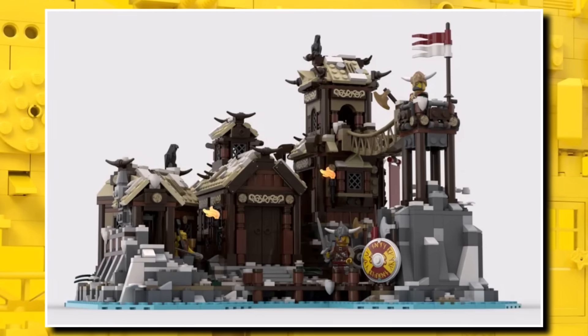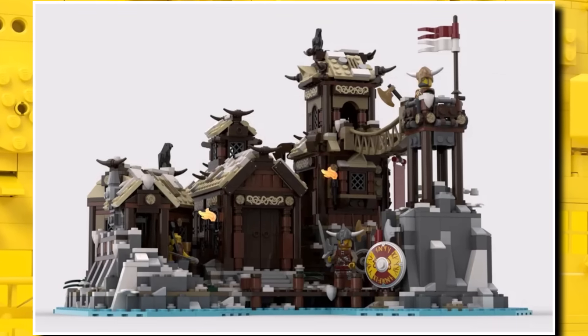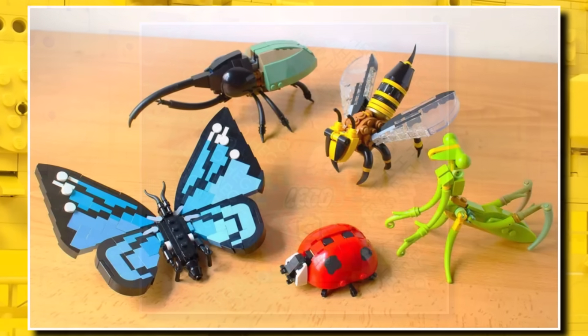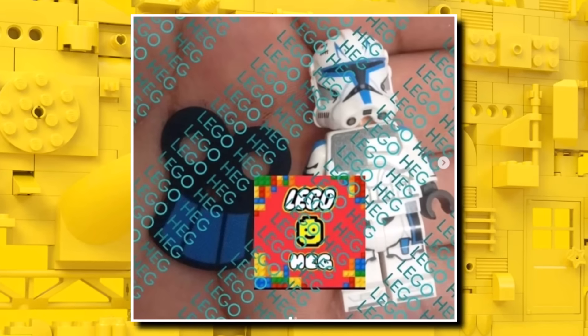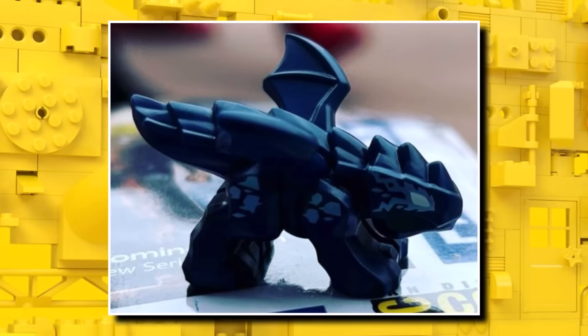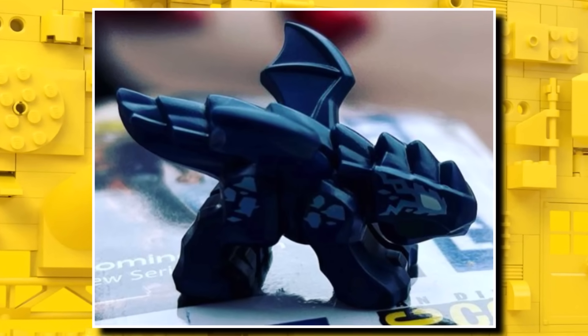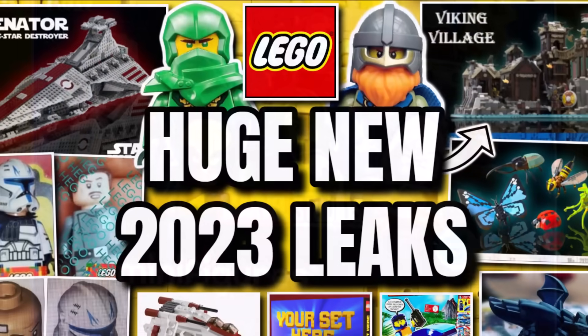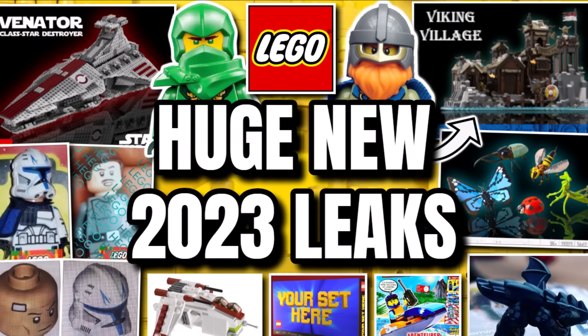I'm definitely excited for the Viking Village — it's nice to finally get some more information. The Insects set is going to be interesting given the big changes made to it. The Captain Rex minifigure is finally here for fans who've been looking forward to it. Hopefully the Riot Dragon comes in new sets next year, and let's hope we soon see the LEGO Marvel Minifigure Series. That was your new LEGO leaks and rumors — comment below what you're excited for, like, subscribe, and turn on notifications. I'll see you all later, bye bye.